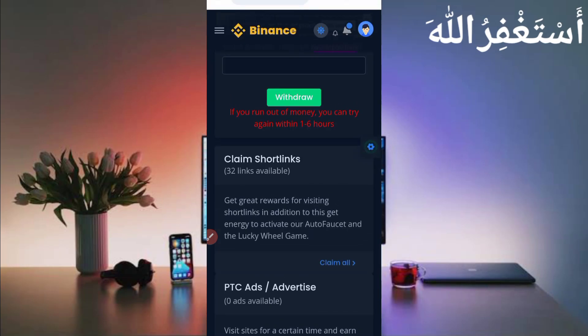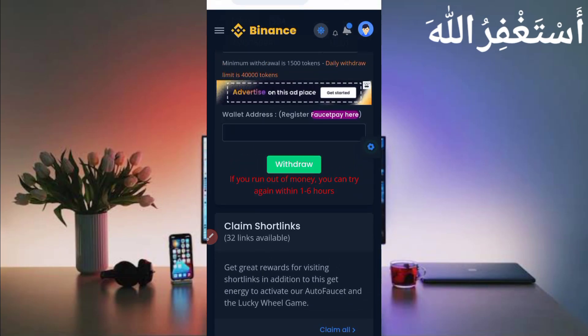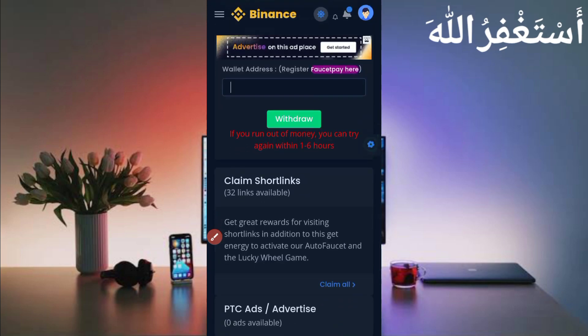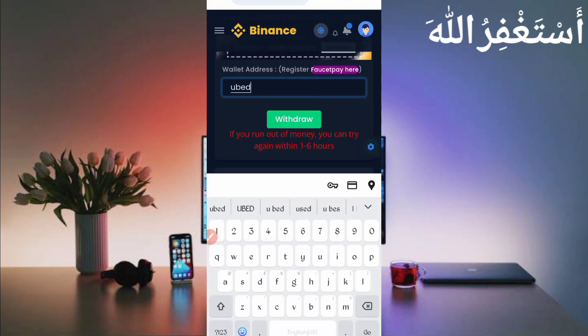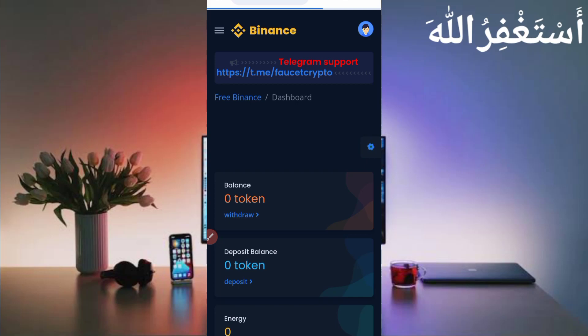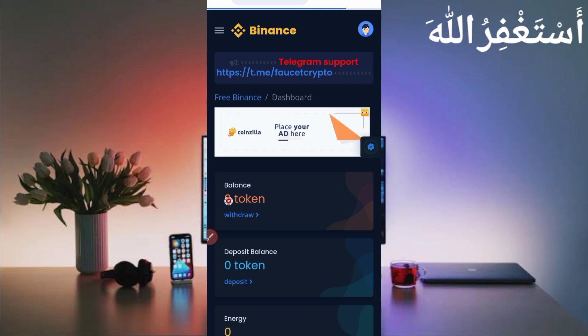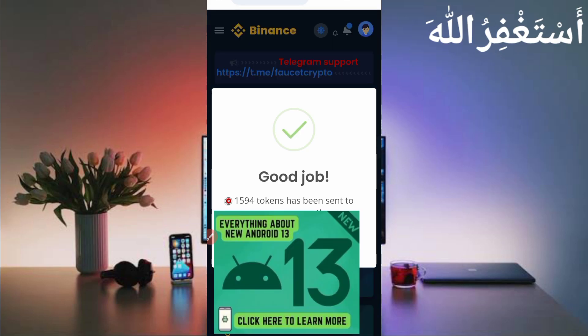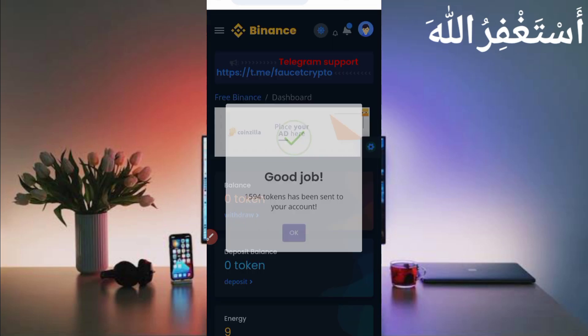If you don't have a FacetPay account, the link is given in the description. You can directly go from there and create your account, then provide your FacetPay email address here. The minimum withdrawal is 1500 tokens, which you can earn in just 50 minutes. Put your total amount, then provide your FacetPay wallet address. Then just click on Withdraw.